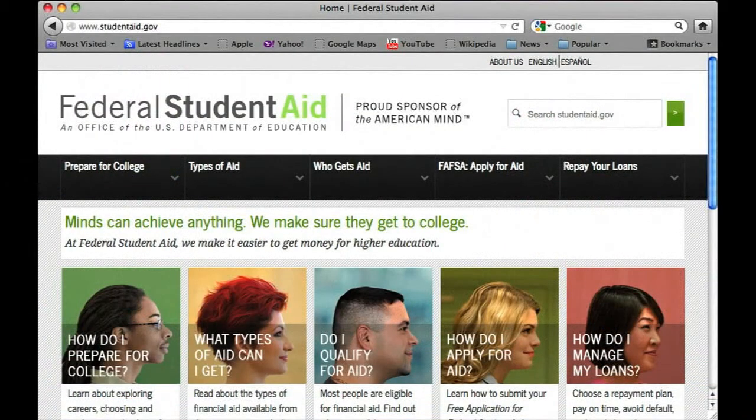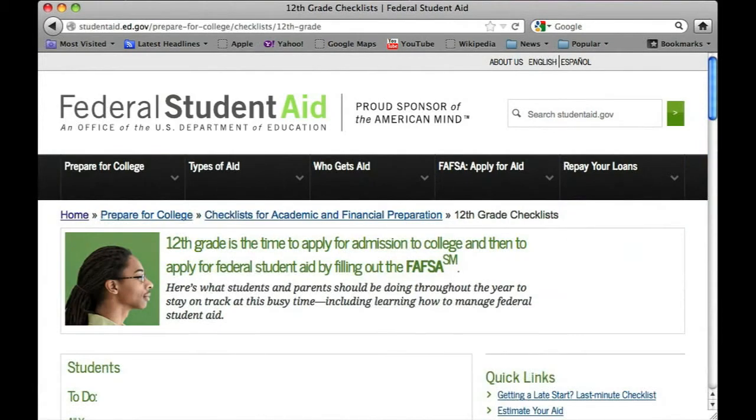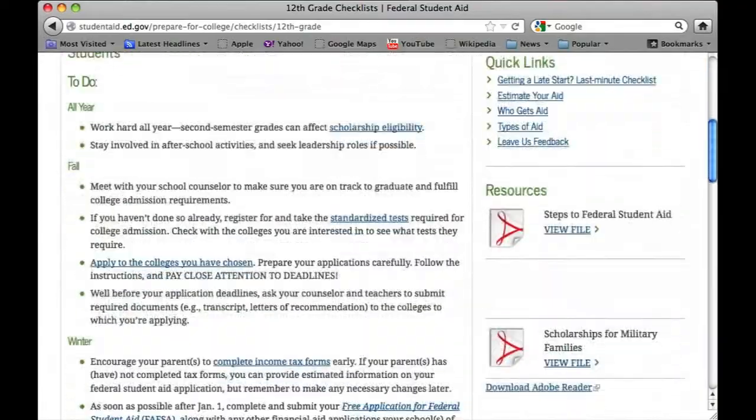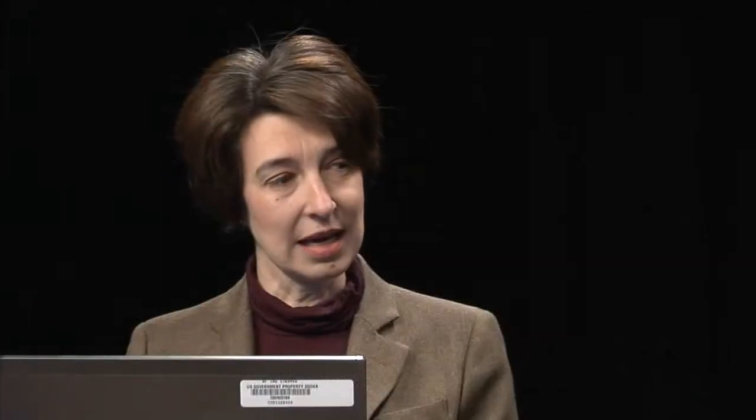So what does a senior need to be doing right now? We'll start with clicking on Prepare for College, and from there the drop-down menu will show us a checklist. We'll click on the 12th grade checklist. What we want seniors to begin doing now is, if they haven't filled out those applications for college, to go ahead and complete those applications. And then the next step is, how am I going to pay for college? The big application that everyone talks about is the FAFSA.